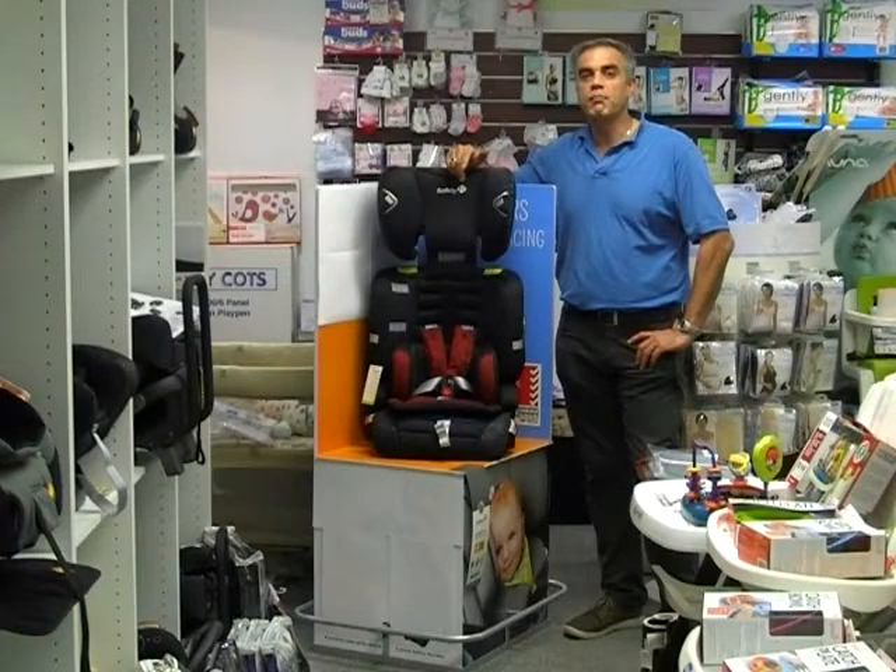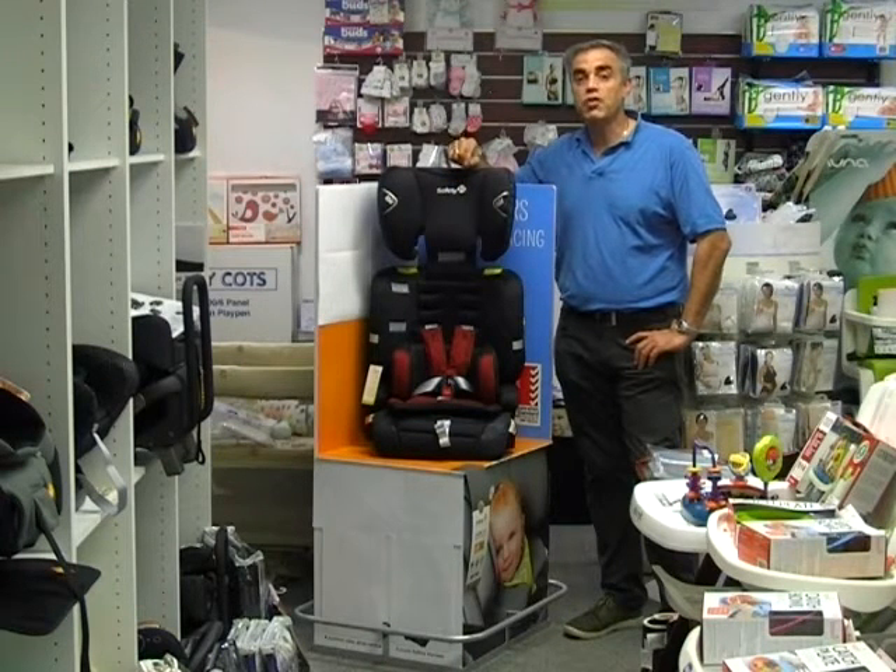Hi, I'm Frank from Bubz and Grubz Baby Store. I'm here to introduce to you the new Safety First Prime AP Convertible Booster Seat.